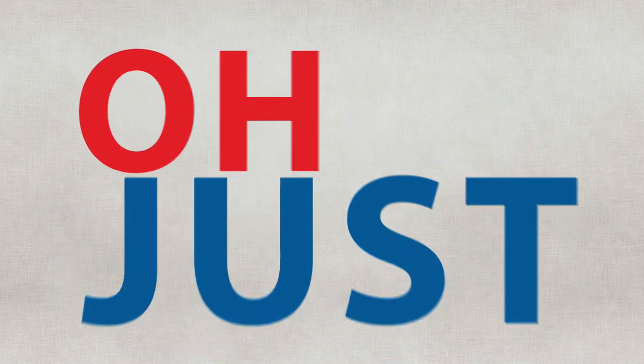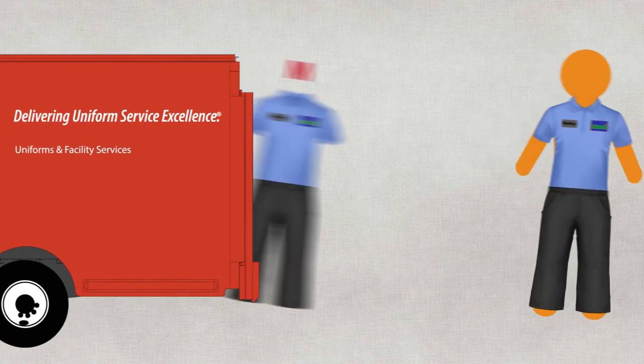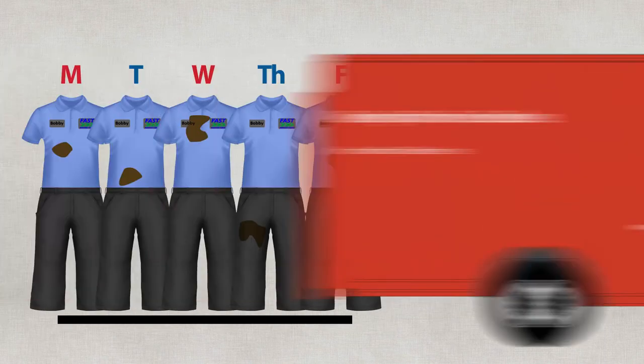So what exactly can you get when you team up with G&K? We take care of all the fitting, and your employees receive uniforms for each day of the week. And as they get dirty, G&K comes to take away the soiled clothes and other items like floor mats.